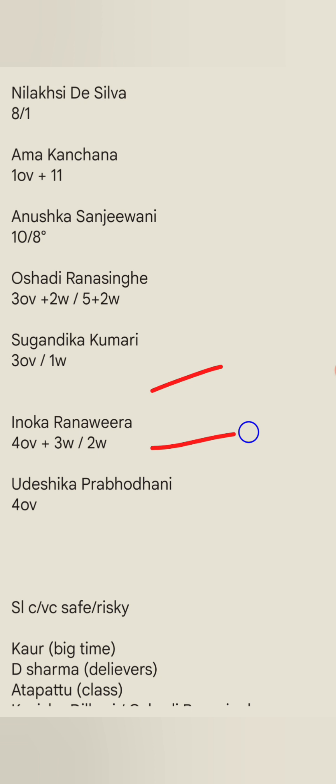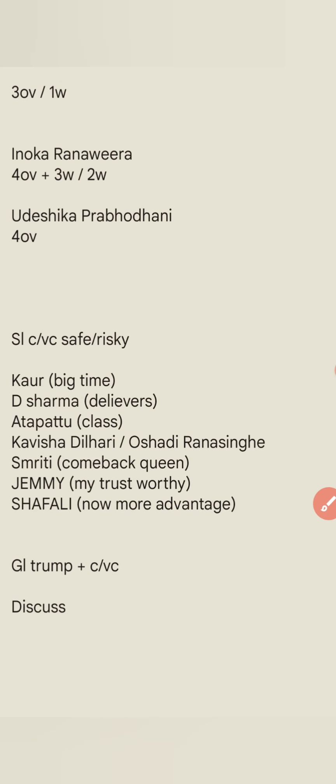For the Grand League, captain and vice-captain were very good picks. Udheshika Prabodhani played 4 overs in the match. In the last match, Jemimah and Deepti Sharma were key. Deepti Sharma got 2 wickets. Atapattu scored 43. Kavisha Dilhari and Oshadi Ranasinghe will be good picks — they will deliver a good match.